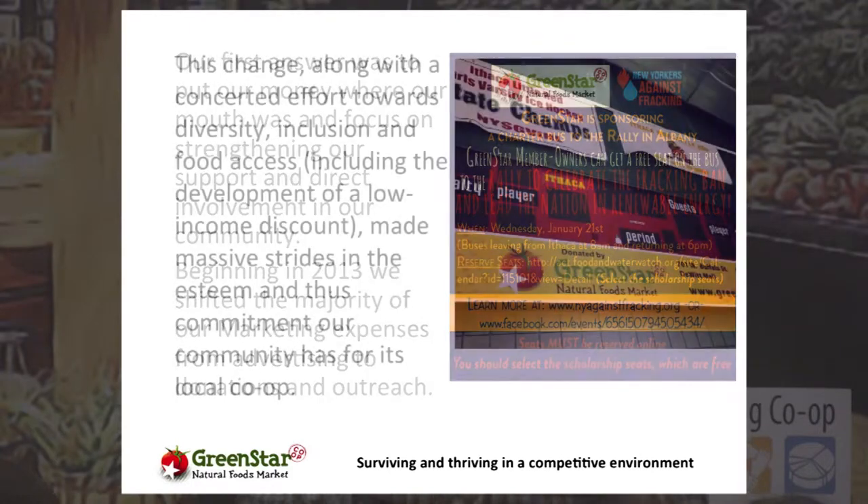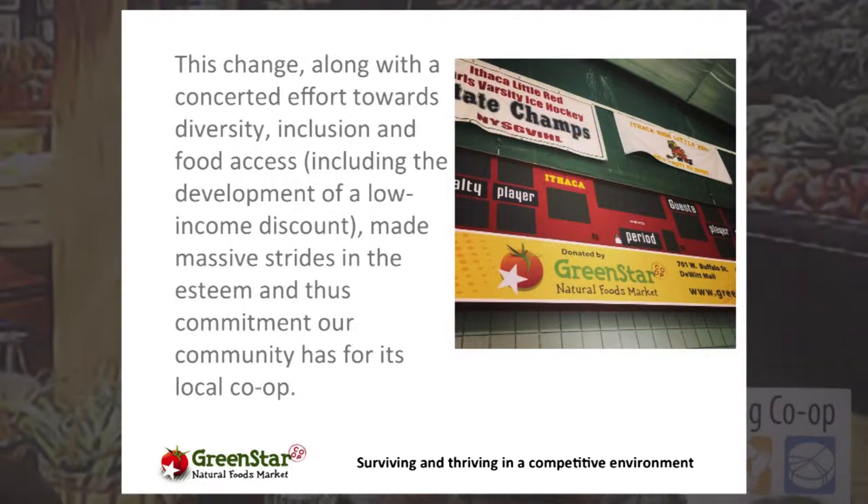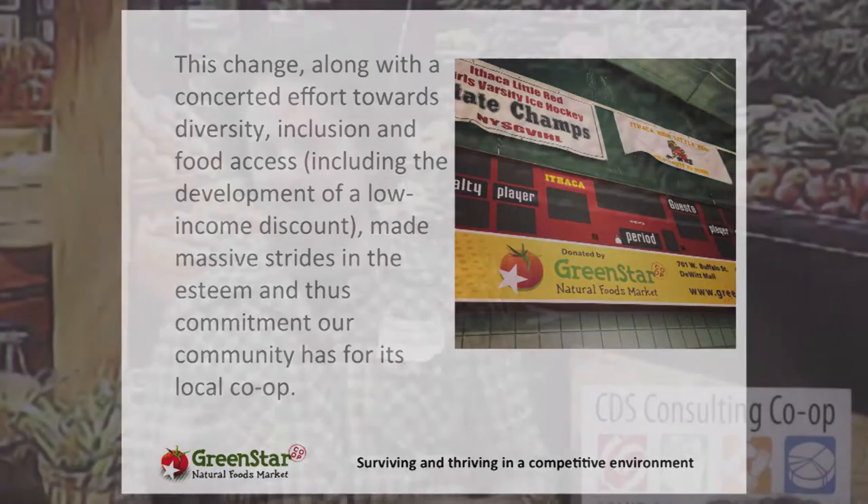We also made a concerted effort towards diversifying our membership and staff and being inclusive of other cultures. We created a very successful low-income discount, which I'd recommend everybody explore — it really changes how people perceive your co-op and helped us overcome the elitist perception we'd been dealing with for 40 years. And as another example of community involvement, we recently purchased the scoreboard for our local roller derby rink — about half our staff members have kids on the Derby League.